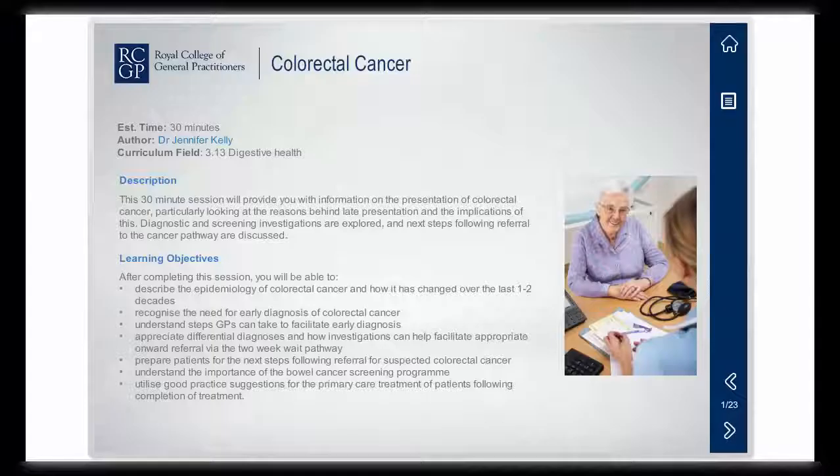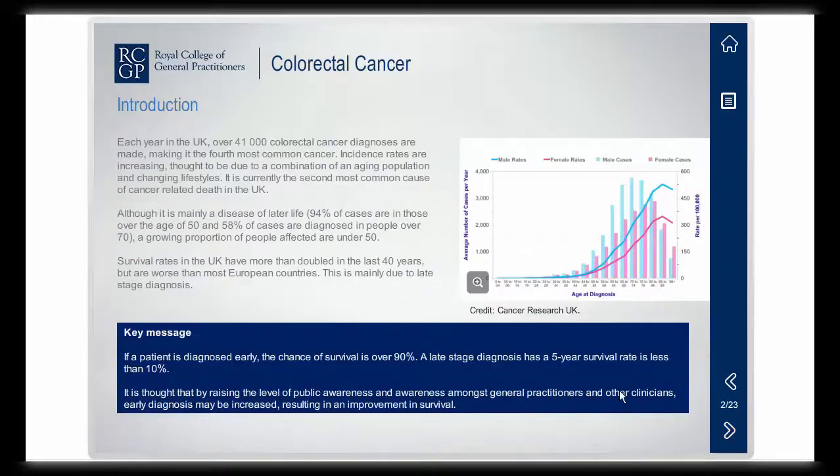Colorectal cancer is the fourth most common cancer in the UK. Although survival rates have improved, they remain worse than in most other European countries, mainly due to more than half of cases being diagnosed at a late stage.